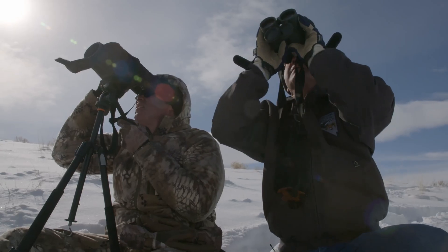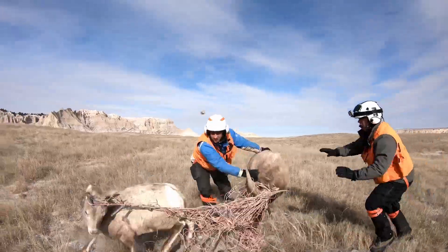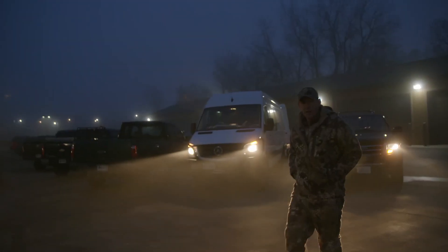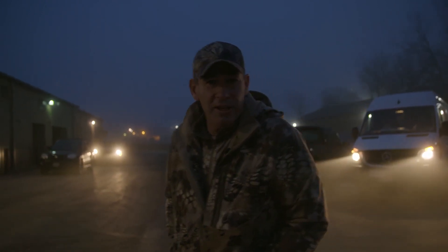Sometimes extreme measures need to be taken to protect wildlife on the front line. It's a cold and misty morning here in South Dakota. The guys are already getting the stuff ready with the helicopter and all of the capture gear, so let's see what the plan is for the day.